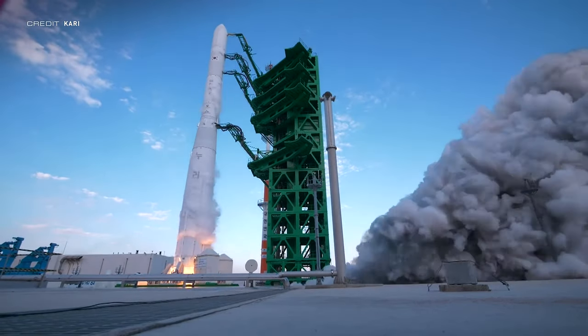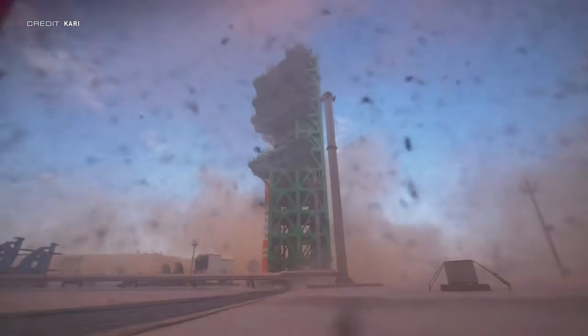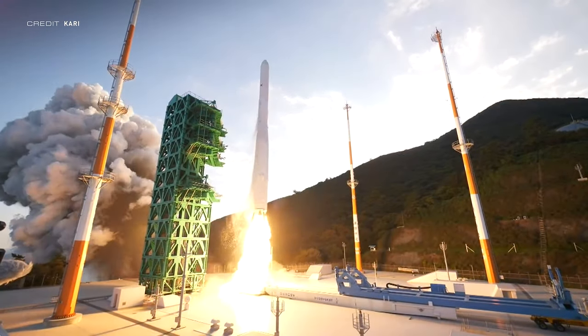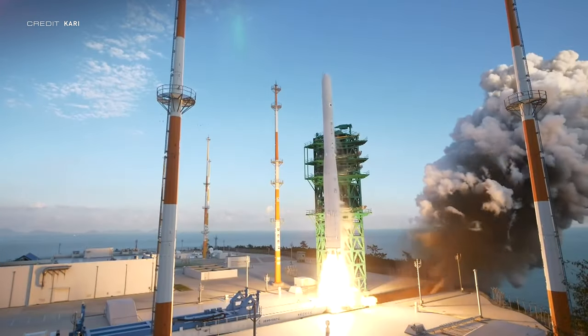This is Nuri, officially the KSLV-2 or Korean Space Launch Vehicle-2. Its first flight was last October, but an unexpected early shutdown of the third stage meant the payload didn't reach orbital velocity and re-entered the atmosphere. Despite this, South Korea is expanding its space budget: $619 million USD is going to KARI, the Korean Space Agency — 15% up on the government's original proposal and 19% more than 2021. Nearly 29% of the budget, just shy of $180 million, goes to KSLV-2 development, with additional funds for a high-performance liquid-fueled engine to power Nuri's successor.